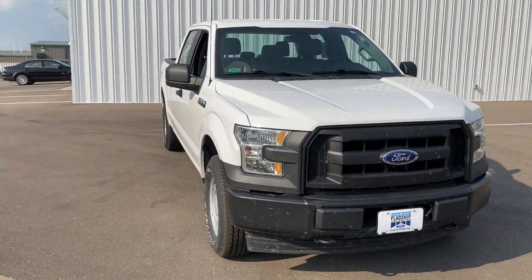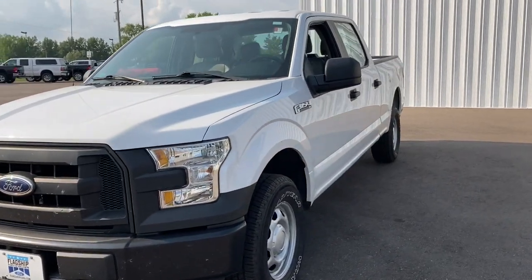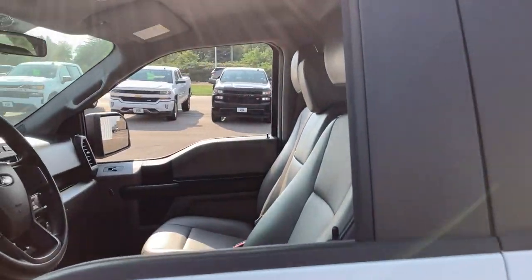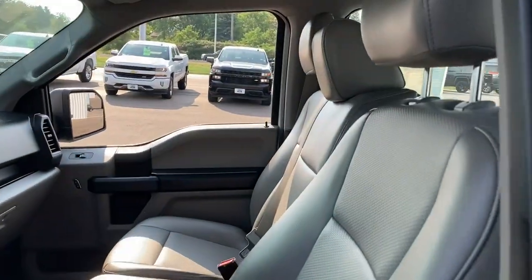Get into the 2017 Ford F-150. This vehicle still has fewer than 60,000 miles on the clock, so it won't last long. Enjoy a new level of ease and confidence, whether at work or play, when you're in this F-150.